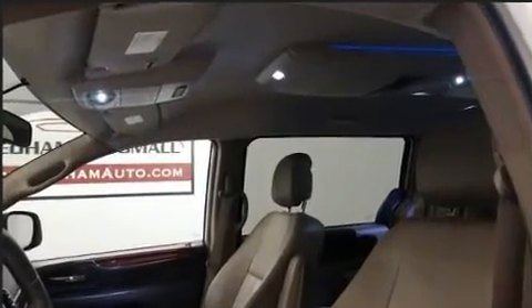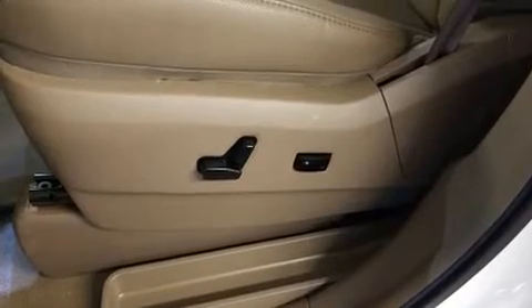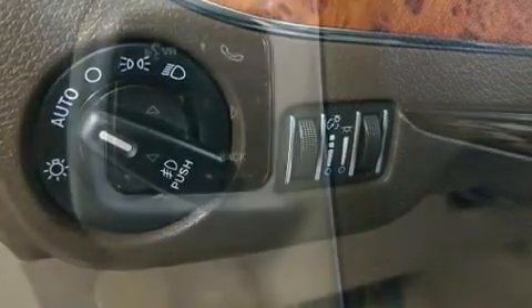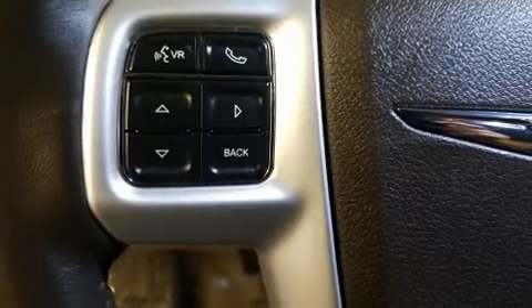Chrysler also prioritized safety and security by including head curtain airbags, traction control, brake assist, anti-whiplash front head restraints, and four-wheel disc brakes with ABS. With electronic stability control supplementing mechanical systems, you'll maintain precise command of the roadway.